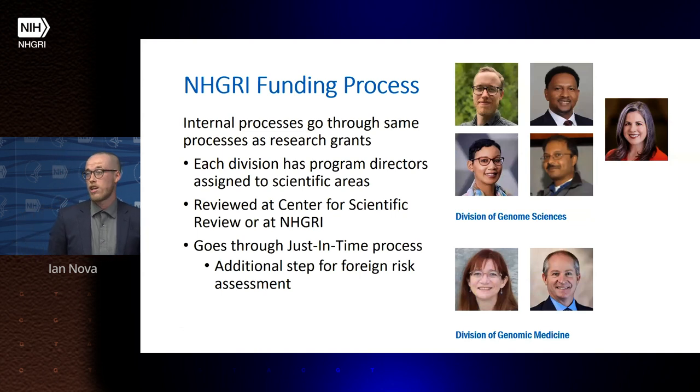Internally, the process works similarly to research grants. We have a team of program directors in our Division of Genome Sciences and Division of Genomic Medicine responsible for different scientific areas within small business. Grants are reviewed at the Center for Scientific Review using standing study sections specific to small business, or at NHGRI for targeted funding opportunities. All grants go through a just-in-time process with one additional step for foreign risk assessment.